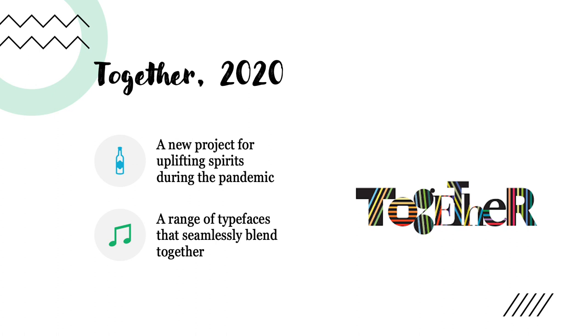His very last poster, created in 2020, was labeled Together. It was a new project, and its goal was to uplift spirits during a pandemic — our pandemic. The range of typefaces blend seamlessly together, and the bold colors really give a sense of happiness to whoever reads it.